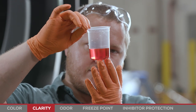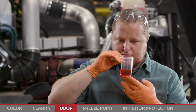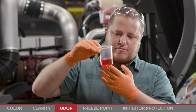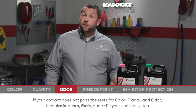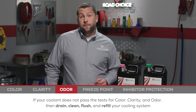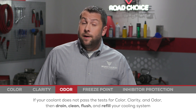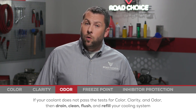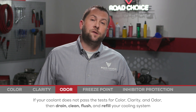Particles or cloudiness would indicate you're having cooling system issues. For odor, a strong smell of ammonia can indicate high pH, which can destroy soft metals. If your coolant fails any of these first three tests, the solution is straightforward. If your sample appears brown, opaque rather than clear, or has a strong ammonia odor, your only option is to drain, clean, flush, and refill the system with new coolant.